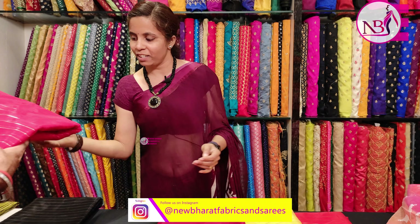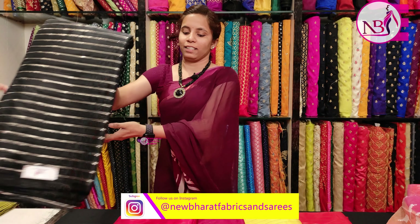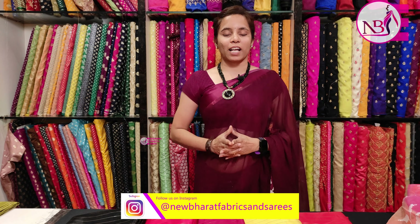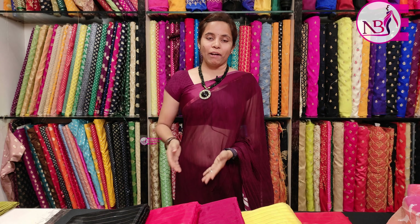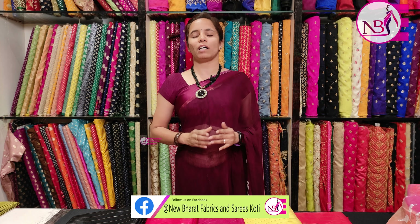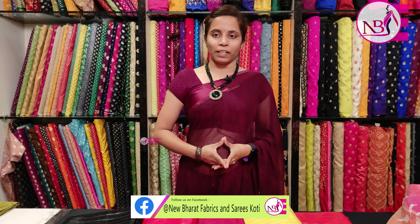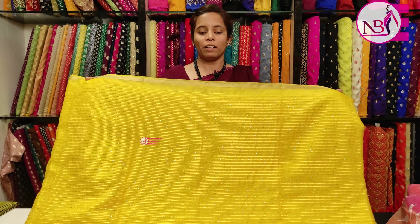I am going to look at this fabric as well. It is a light-weight fabric with colored lines. You can use this material for long frocks and similar garments. You can customize this fabric as needed.